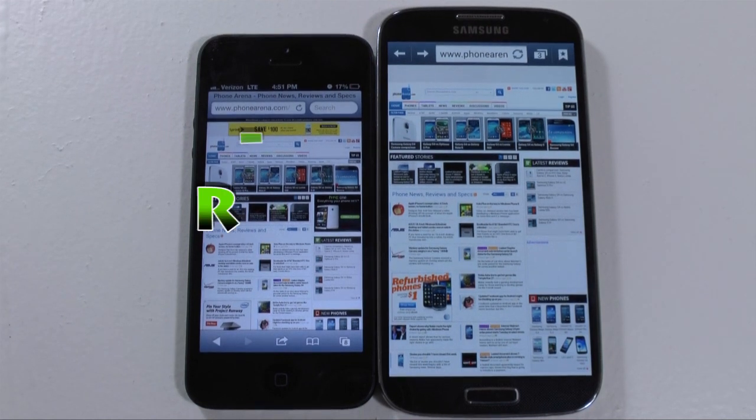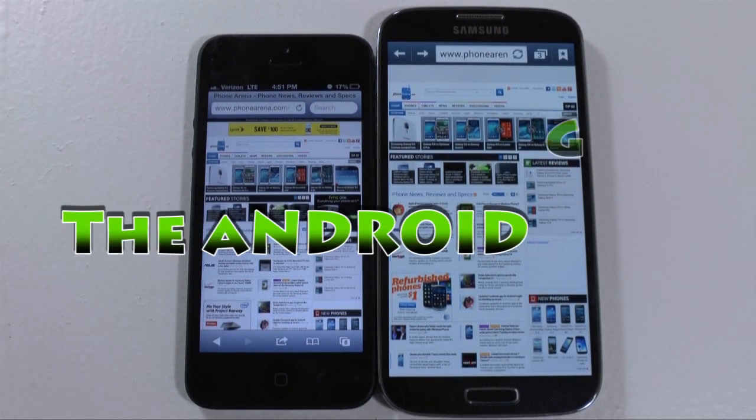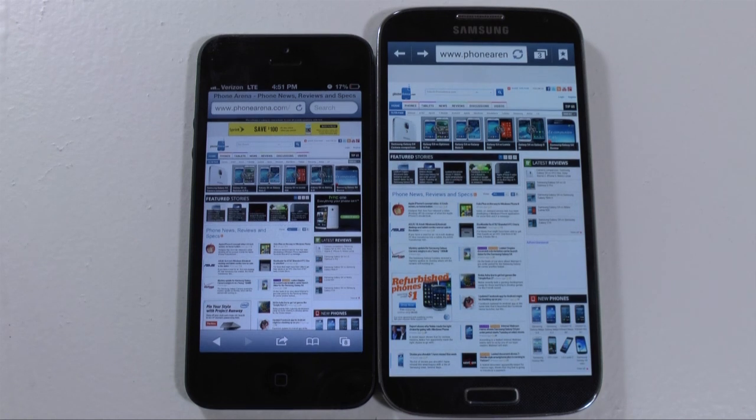Hello, this is Ricky, the Android Guy. Hey guys, so right now we're doing a side-by-side comparison on the web browsing between the iPhone 5 and the Galaxy S4.